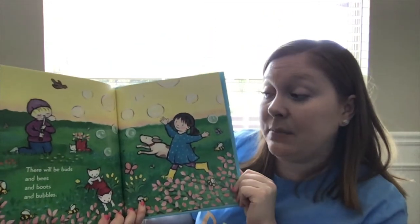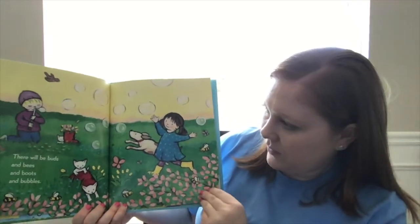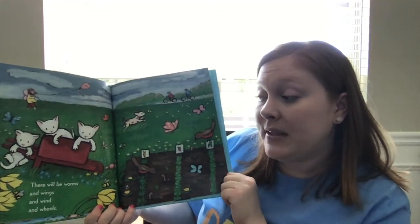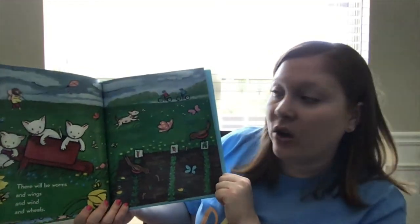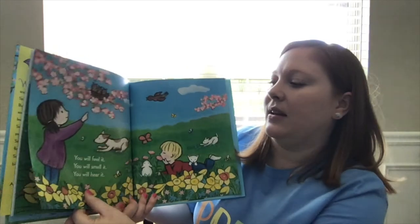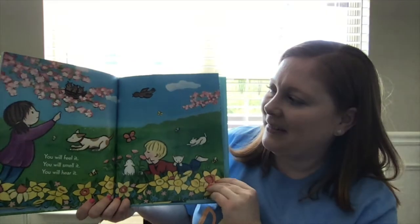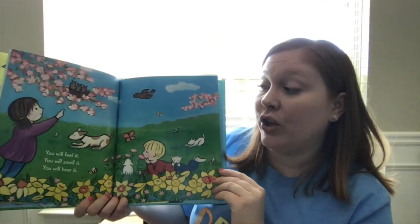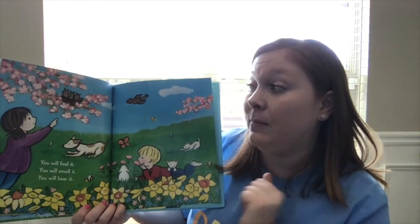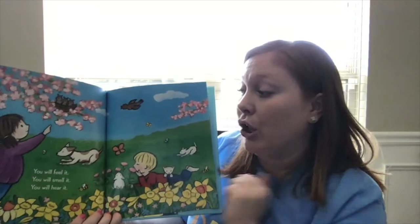There will be buds and bees and boots and bubbles. Looks like she's still wearing her rain boots, just to be careful in case it rains. There will be worms and wings and wind and wheels. You will feel it. You will smell it. You will hear it. You're using all your senses. You can feel the warm air outside. You can smell probably the pretty new flowers blooming. And you can hear it — birds chirping.